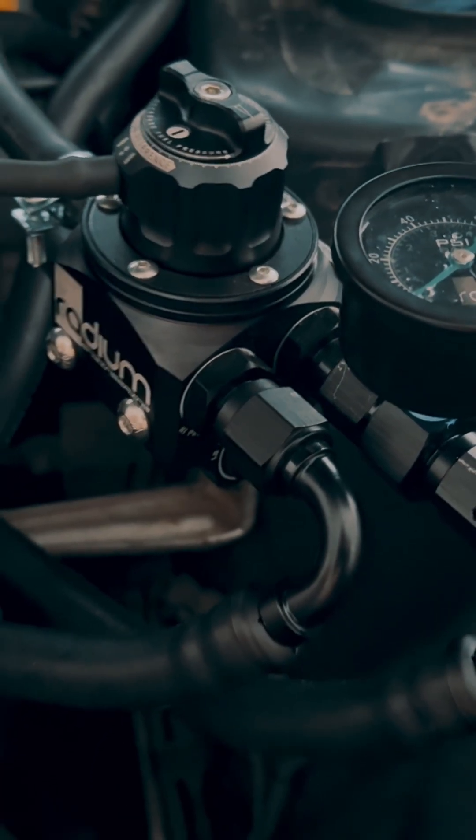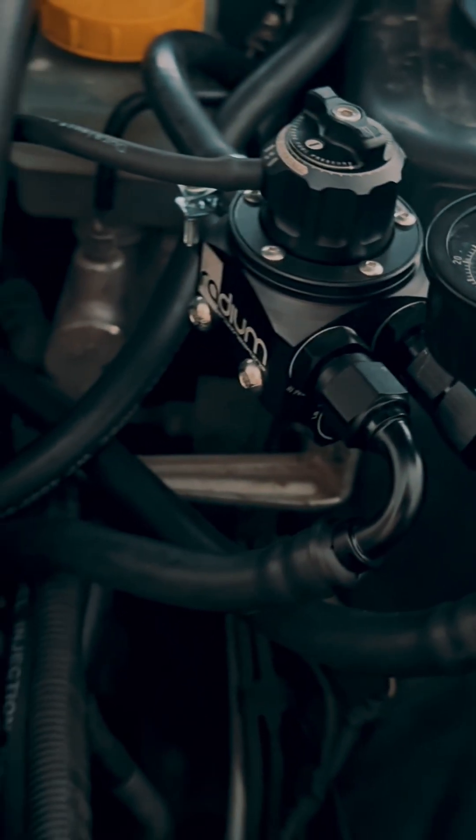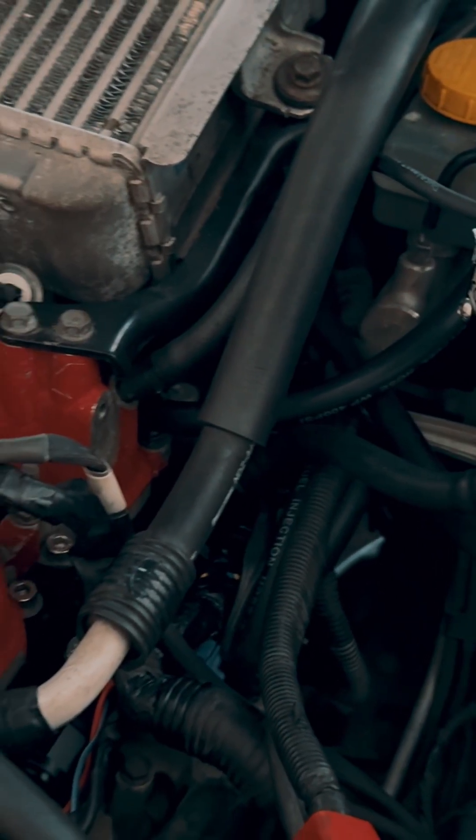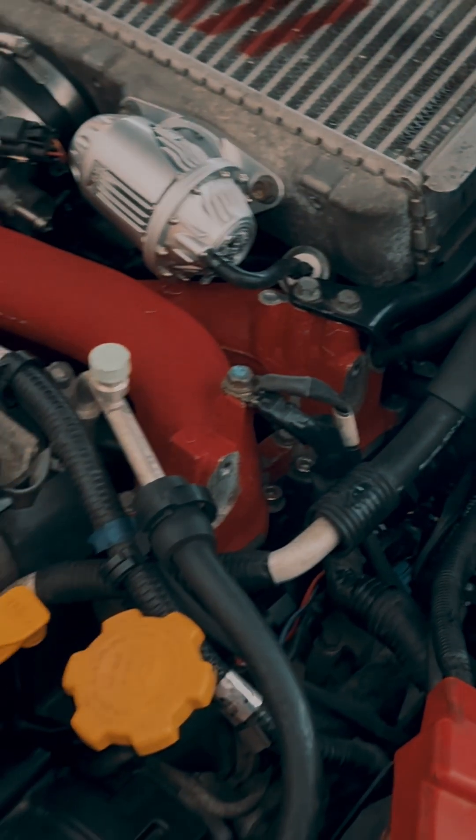All in all, the Radium Boost Pump Pressure regulator, Radium rails and fuel lines, and the FIC1650 injectors — that'll give my tuner all the headroom that he needs so I can push boost levels even higher.